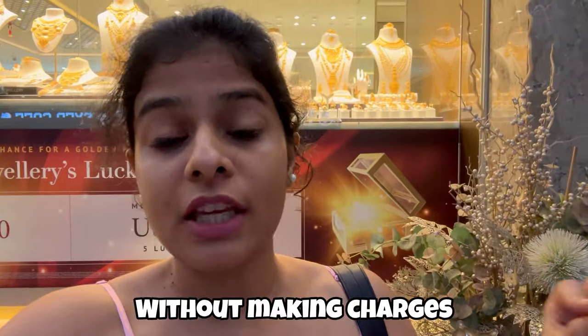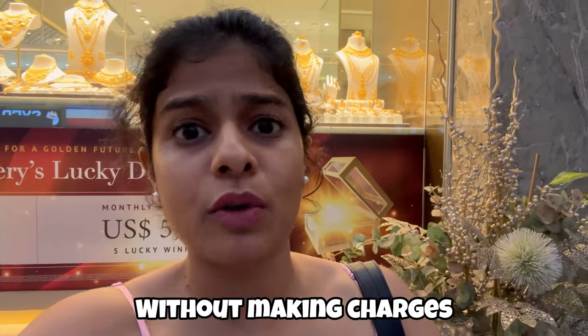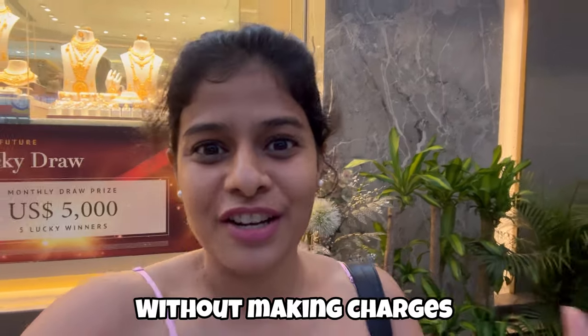Hello everyone, welcome back to my channel 'Just Flow with Juhi.' Friends, once again welcome you all to a new vlog. It's a shopping vlog and today we are at Little India again. We are here to buy some gold jewelry from Mustapha Jewelry Shop, especially because they sell gold jewelry with no making charges.